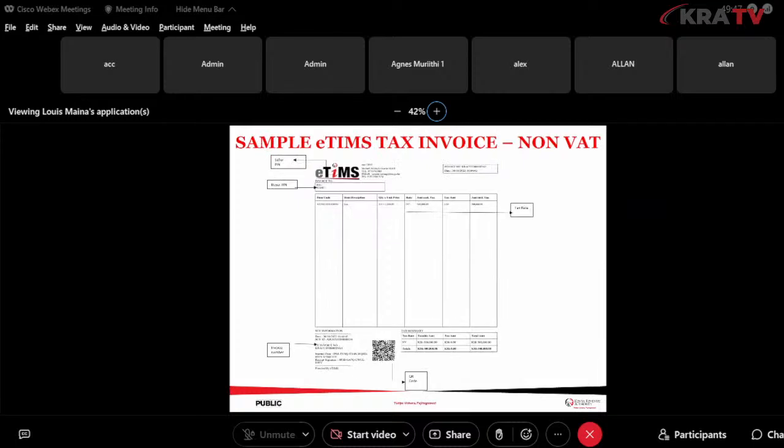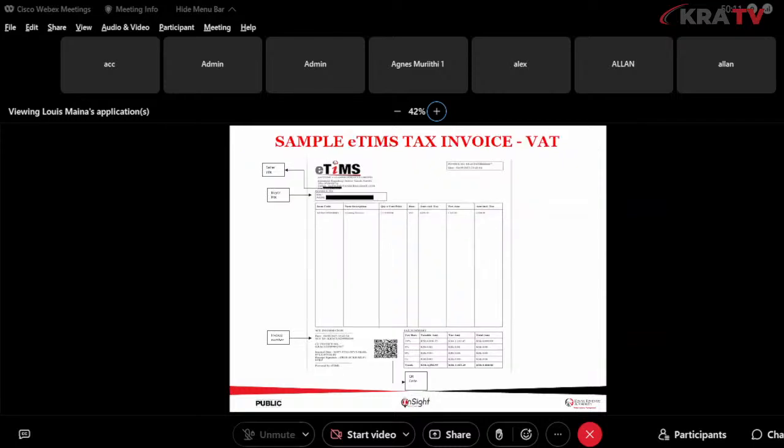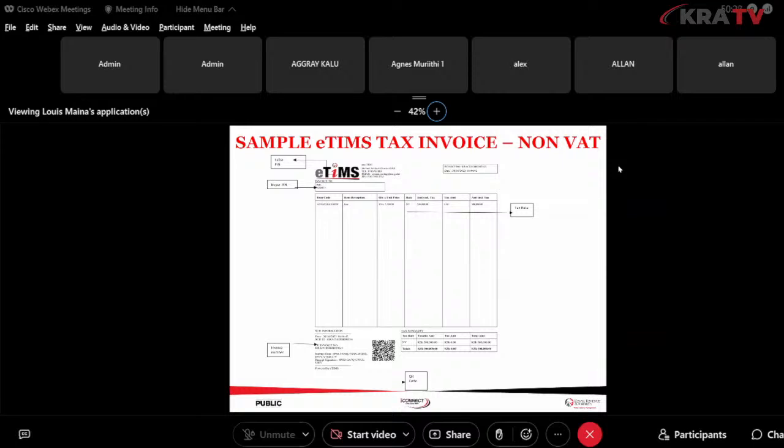We also have a sample non-VAT invoice. The differences are visible in the tax summary computation: on a VAT invoice, the tax rate shows 16% with the calculated tax amount; on the non-VAT receipt, the tax rate is zero percent or marked as non-VAT (NV), and the tax amount is zero because no VAT applies.